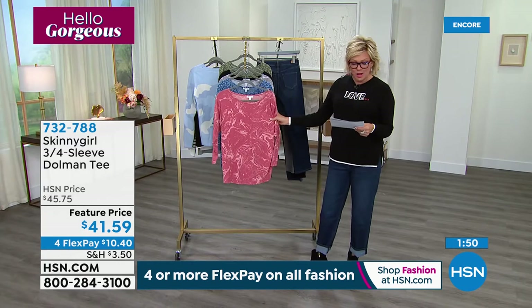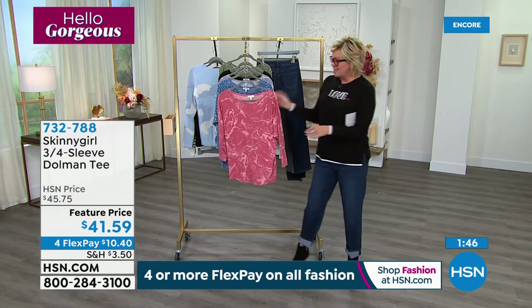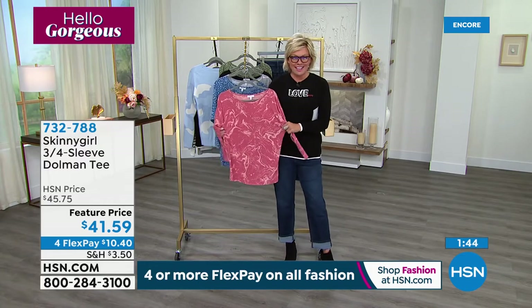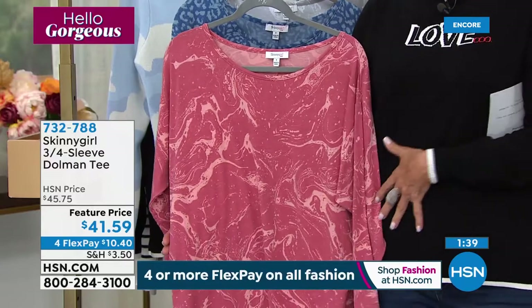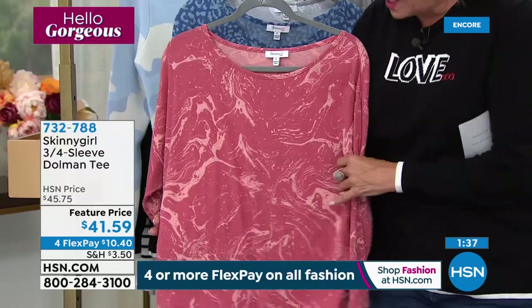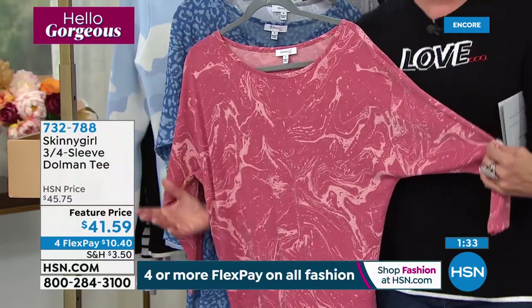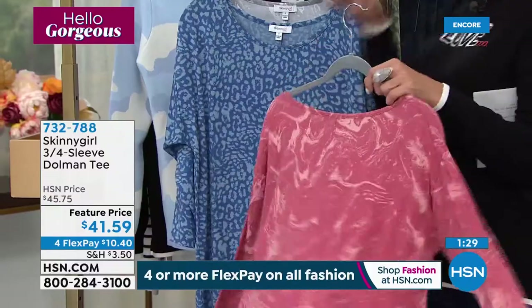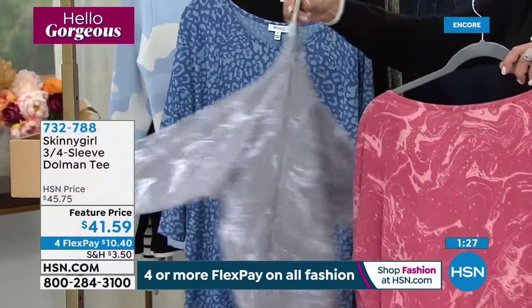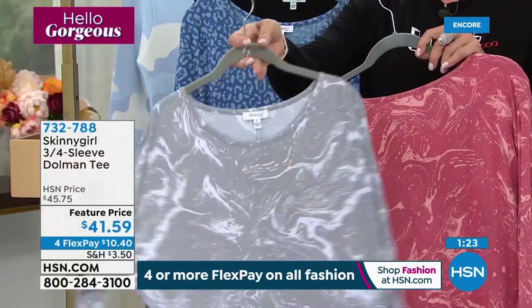The fabric is beautiful — 63% poly, 33% viscose, and then 4% spandex. Not that you need spandex with this kind of fit, but it gives you that extra little bit of breathing room. Nobody wants attention drawn to the midsection — this gives you that natural, kind of slouchy, relaxed look, but very upscale because of those beautiful prints, especially in the marbles. I love this gray, Bethany — this one is stunning.